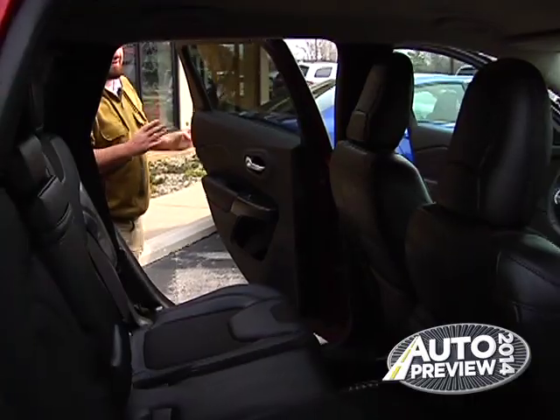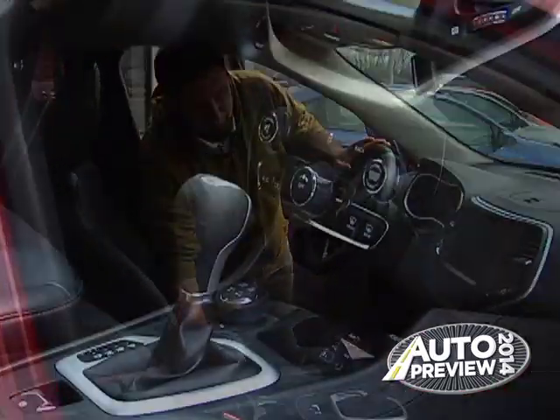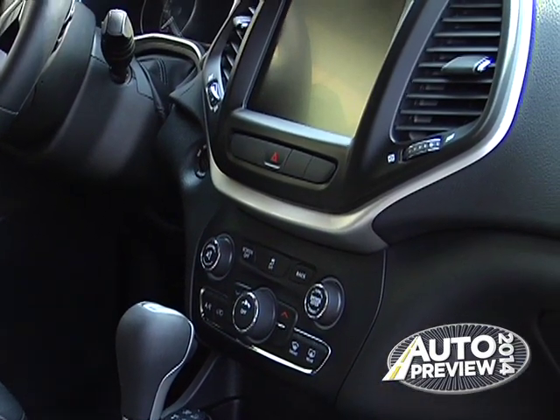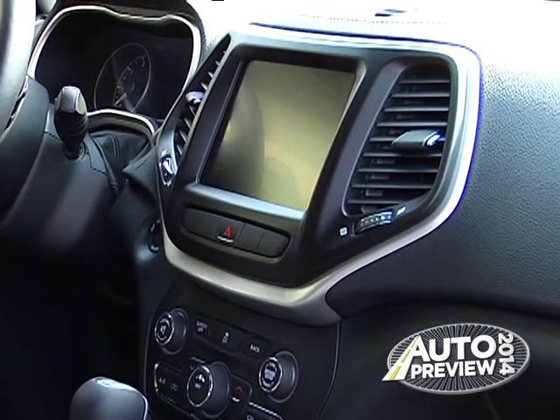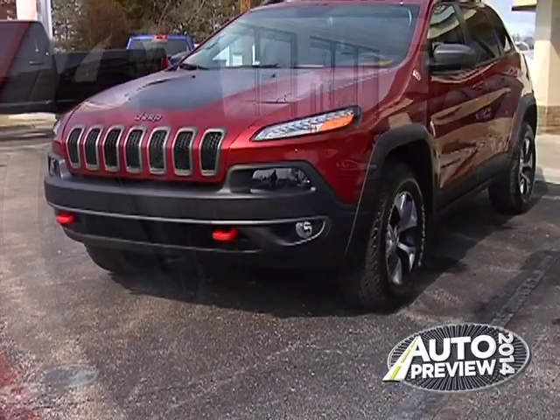Up front for the driver, there's a lot of really great stuff like voice commands, navigation, Uconnect access for a Wi-Fi mobile hotspot, and even Uconnect access via mobile. There's a lot of connectivity in one of these things to keep you on the trail, but still connected.